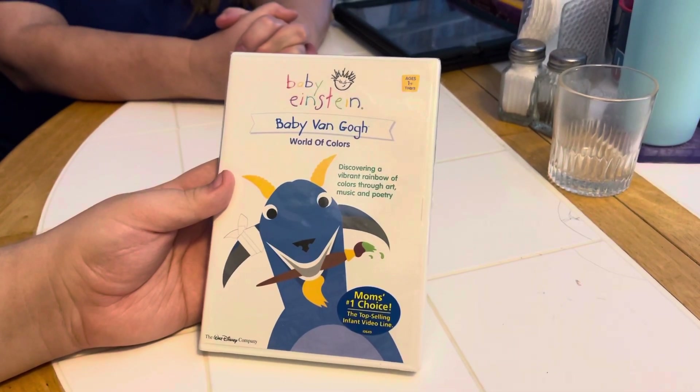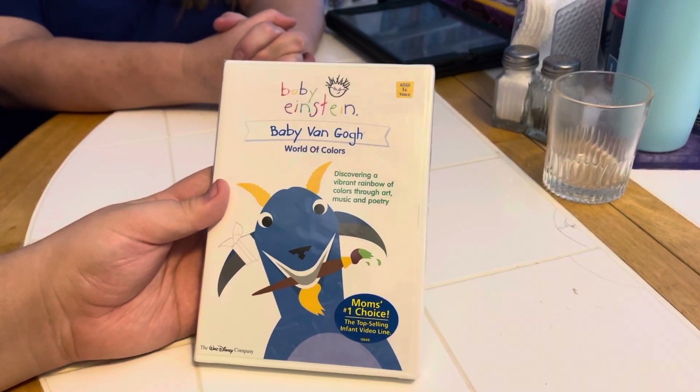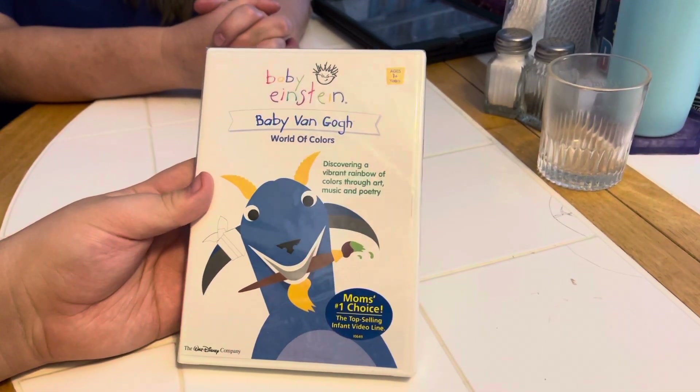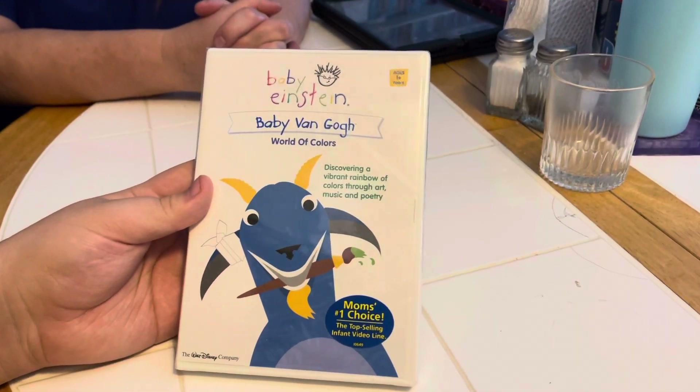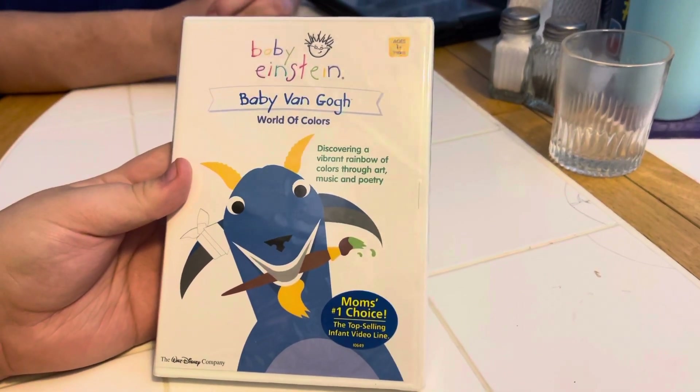Here we are buddy, unboxing the DVD Baby Einstein Baby Van Gogh: World of Colors — discovering a vibrant rainbow of colors through art, music and poetry. Oh, get this people — it's mom's number one choice, the top selling infant video line.